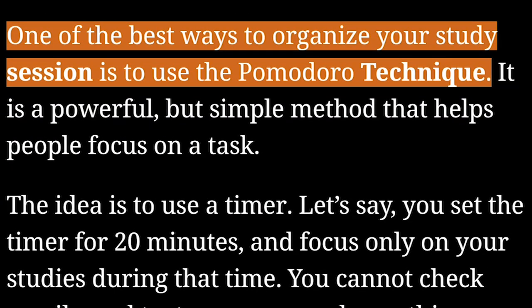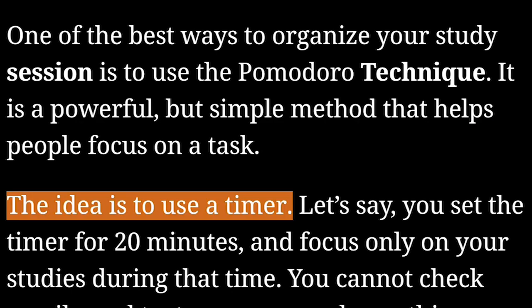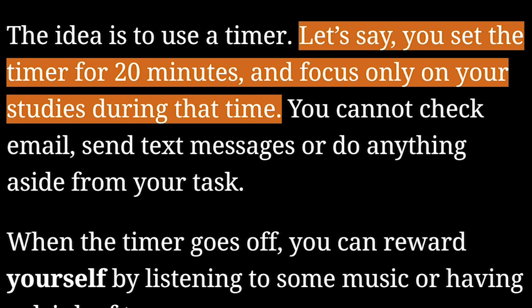One of the best ways to organize your study session is to use the Pomodoro technique. It is a powerful but simple method that helps people focus on a task. The idea is to use a timer — let's say you set the timer for 20 minutes and focus only on your studies during that time.